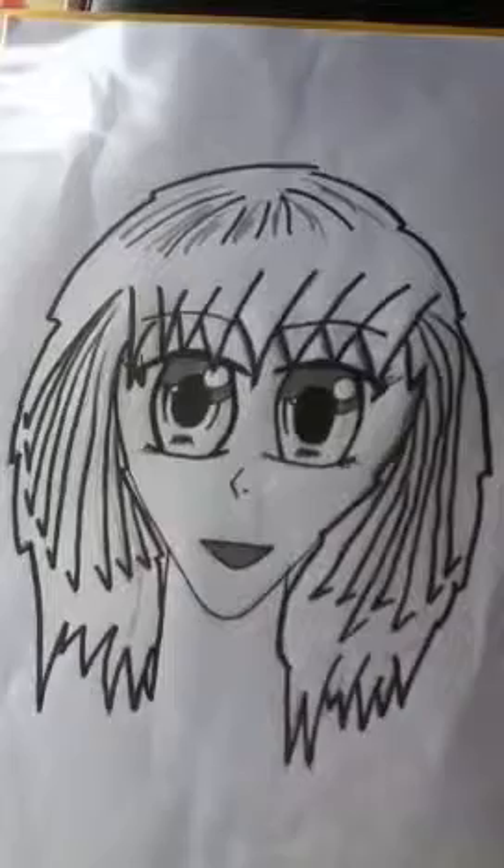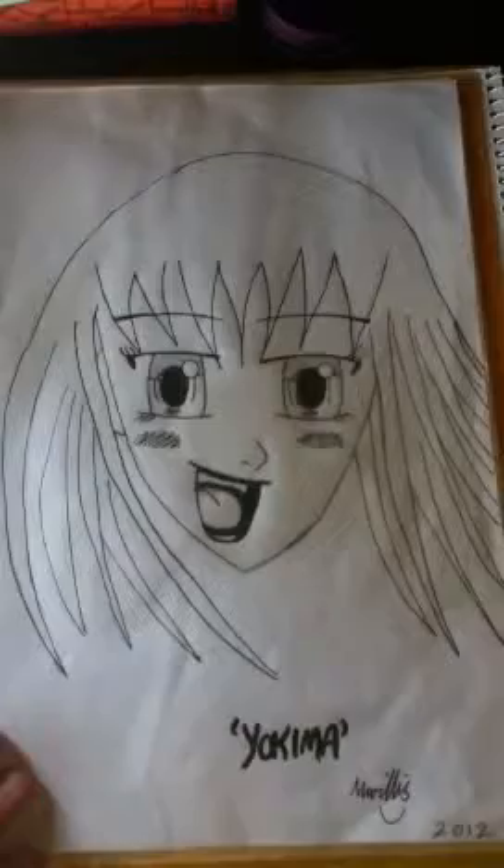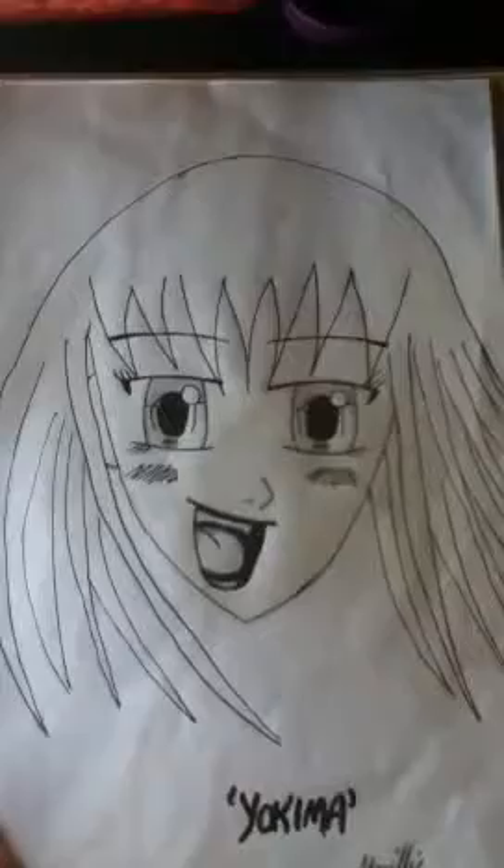Here is probably one of my best. This is my own character. Her name is Yokima, and yeah, that's just a sketch really. This is just like a manga page. This was like half a boy's face.